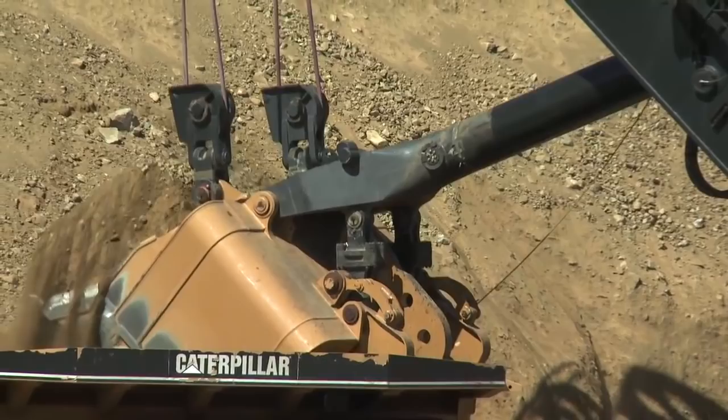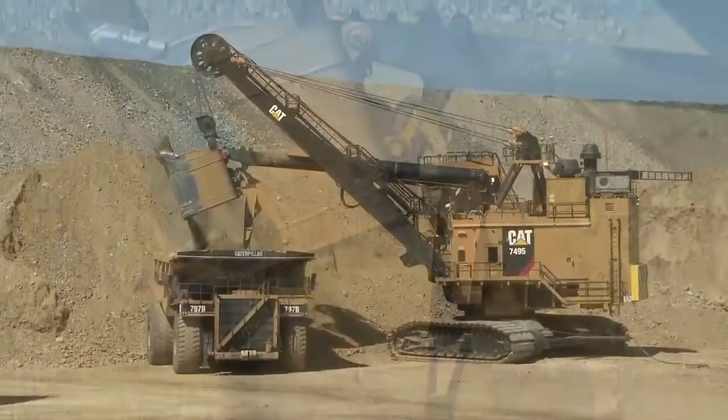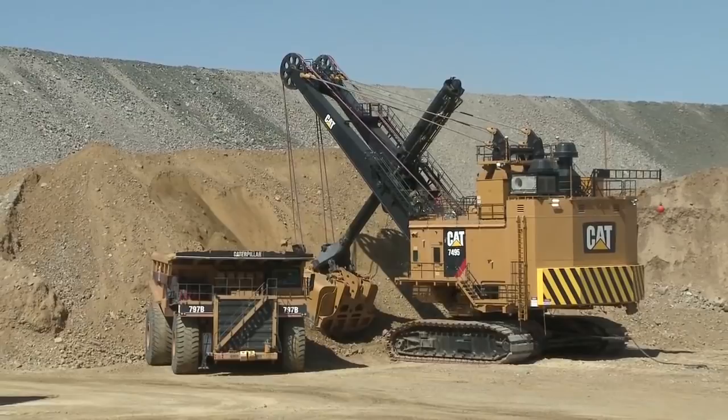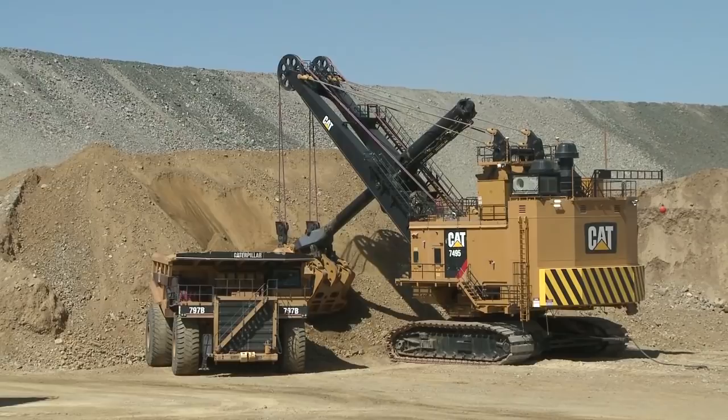Something really interesting — that 797, even though it says it's a B, that is the very first 797 ever made. That machine was put together here and spent its whole life here. The first three or four years it was here, it actually lived in the mine in round-the-clock operation. It is still a test bed, still a mule that we use every day, as we do most of these machines. A lot of improvements today — you know where we went from a 793C to 793D to where we are today; the same thing has happened with the 797. Rated at 400 tons, 314 to 350-yard body.